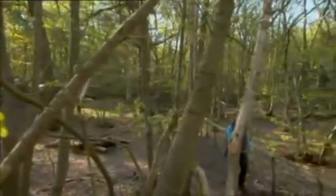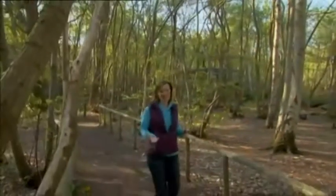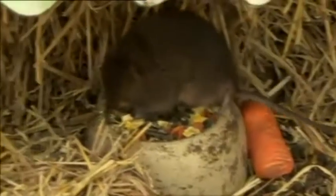But now, thanks to your generosity and the dedicated work of places like Wildwood here in Kent, the future of the water vole is looking brighter. The very simple idea is to set up breeding programs to halt their decline.